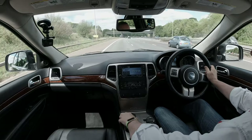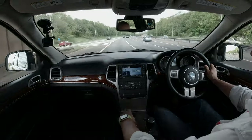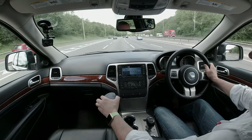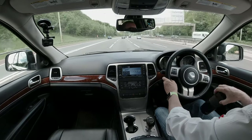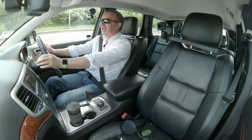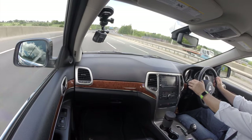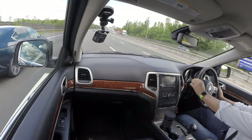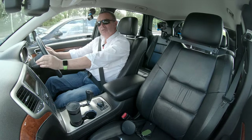There's an oddments tray there that you can take out, and you can have two cupholders. That looks like one that's big enough to take a Starbucks Ventilator cup. And there's also in the door trays a kind of bottle holder.